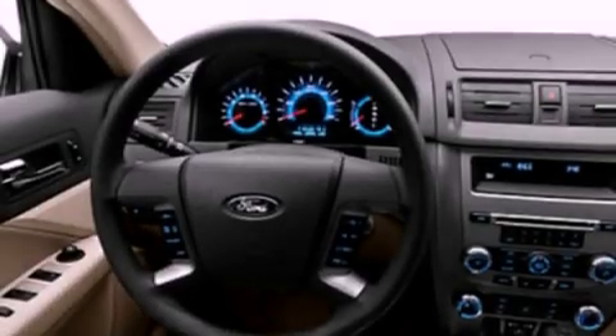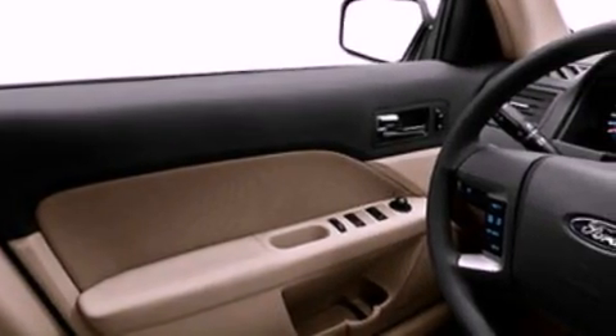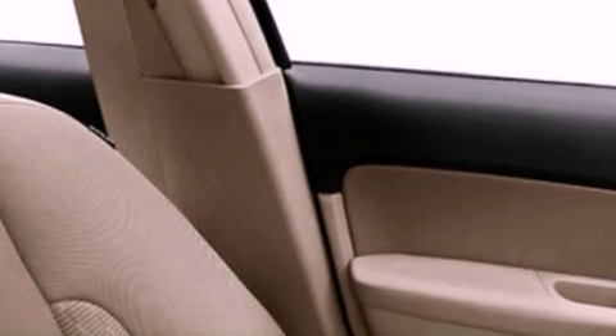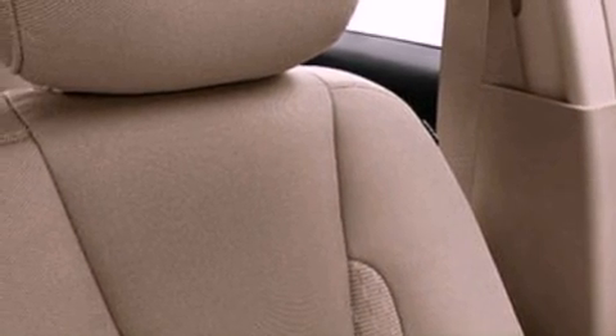Its top features include a double wishbone independent front suspension, traction control and stability control systems, 100% commercial-free Sirius satellite radio, aluminum wheels, and a tire pressure monitoring system. The following features are also included: air conditioning,